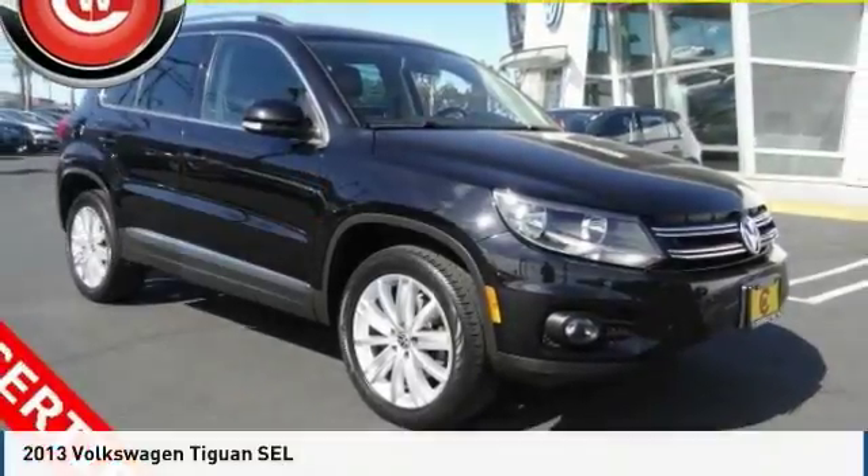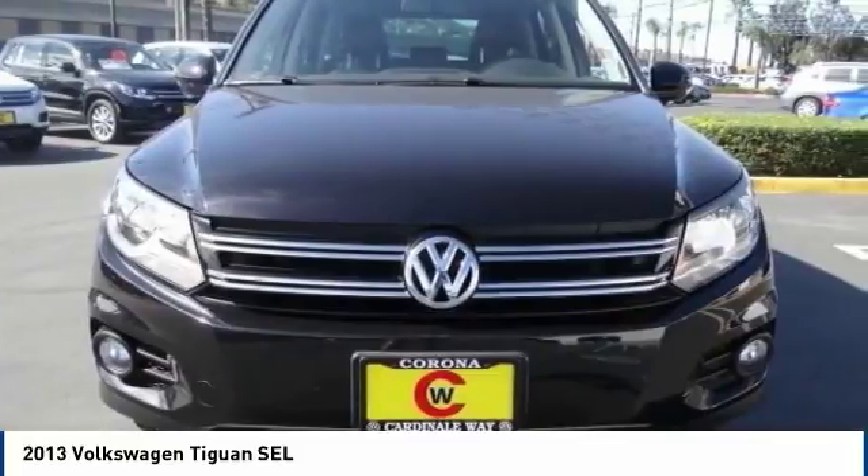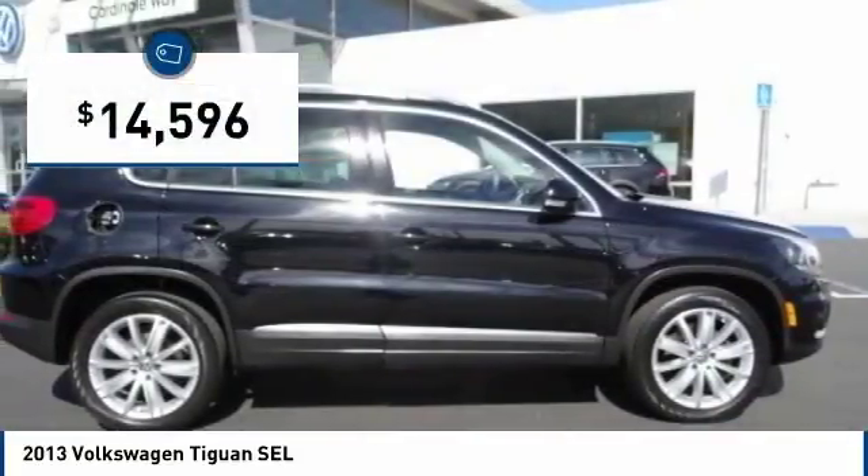Test drive the 2013 Tiguan. With Volkswagen Tiguan, it's good to be turbo. Turbo with class. And it is priced below $15,000.